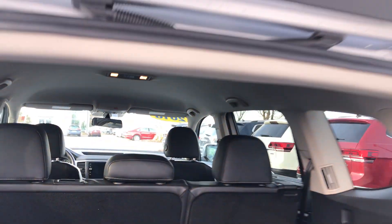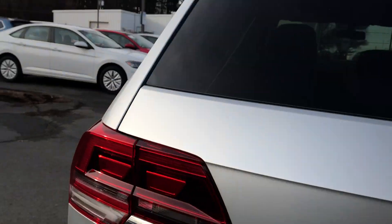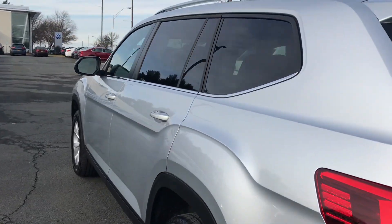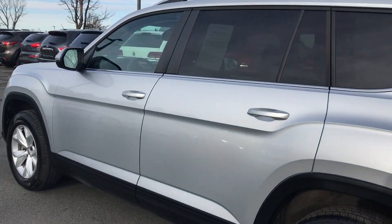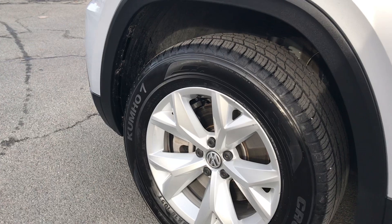Plenty of space in this vehicle. It's a 2018 — it's pre-owned, but a brand new design. Check out the interior; it's in great shape. No dings, dents, or scratches on the outside. Aluminum alloy wheels, and tires are in great shape with such low mileage.